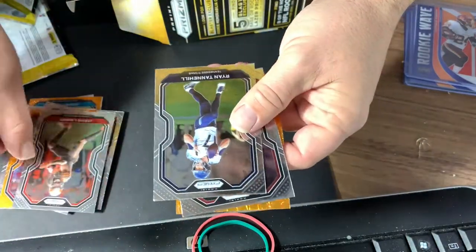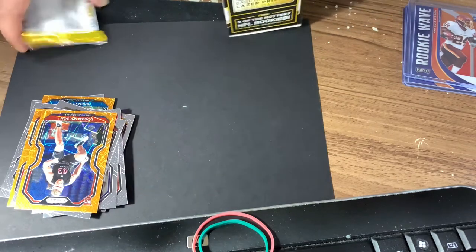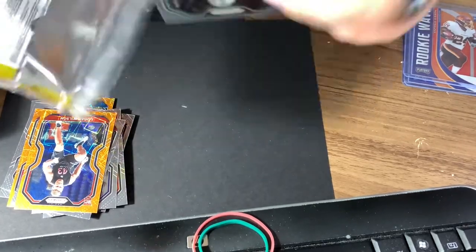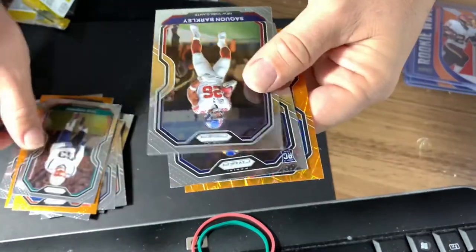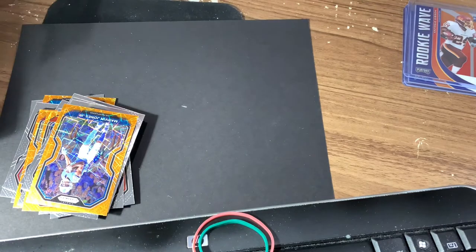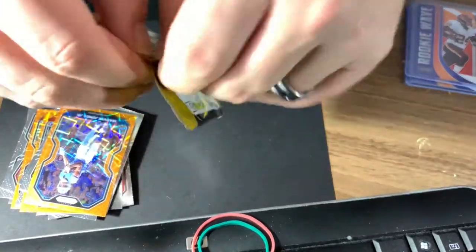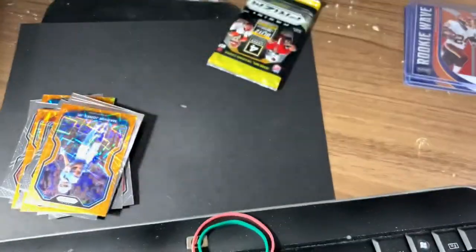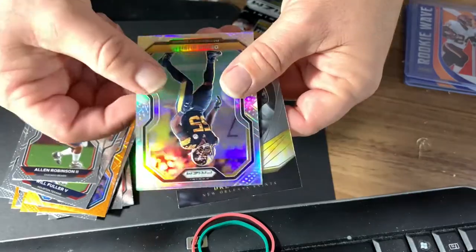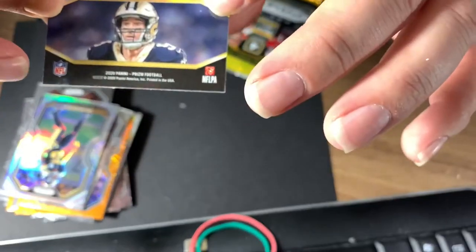We got a Jarvis Landry, Ryan Tannehill, Dante Fowler, and a Logan Wilson — I don't know who you are, Logan. A Kyle Van Noy, Saquon Barkley, Van Jefferson, and a Marvin Jones. I don't know that Van Jefferson is the best thing we've pulled so far. Two packs left, let's go. All right, we got silver — Will Fuller V, Alan Robinson, Devin Bush silver — and a Drew Brees Brilliance.